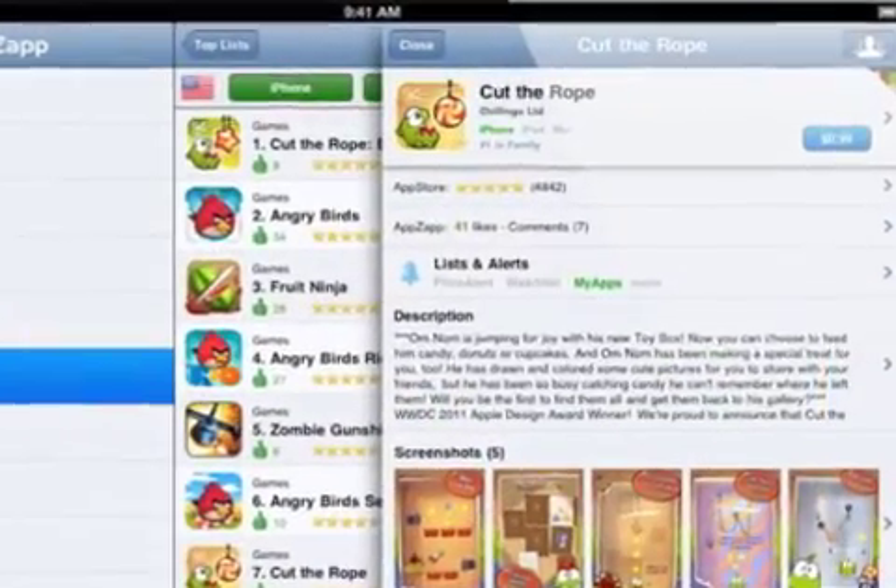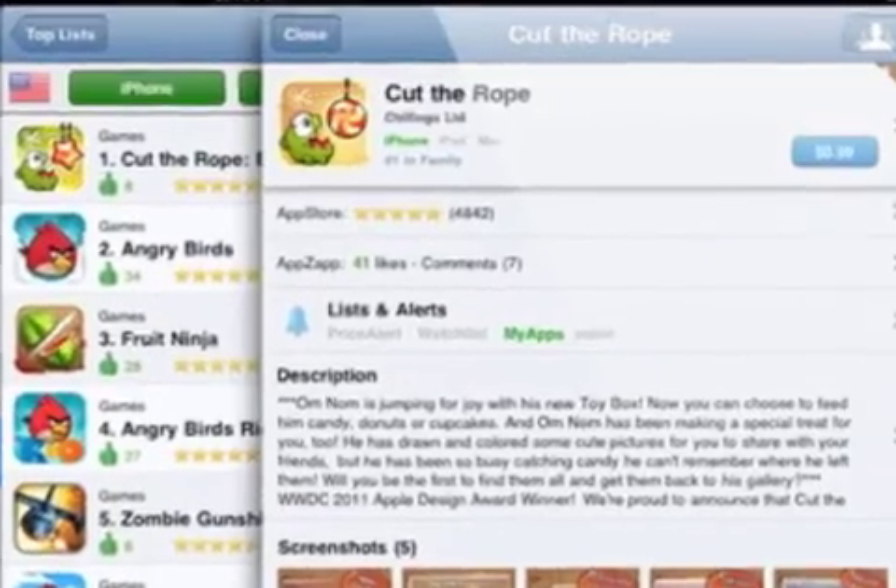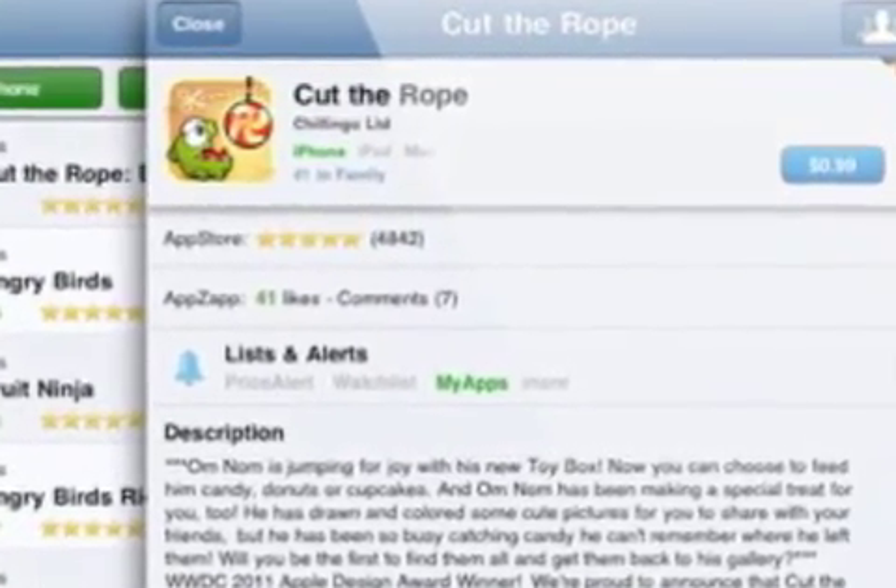The individual descriptions, price charts, app history, pictures, and videos help you judge the app.